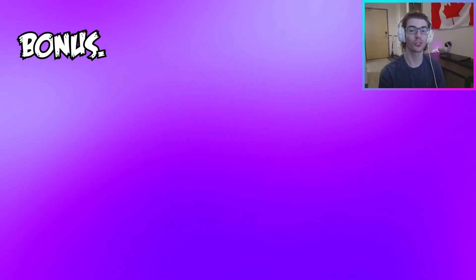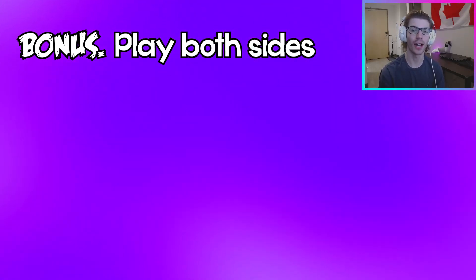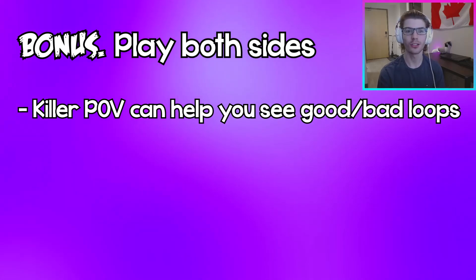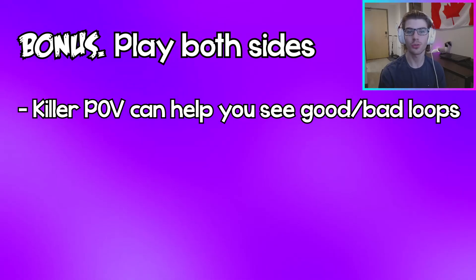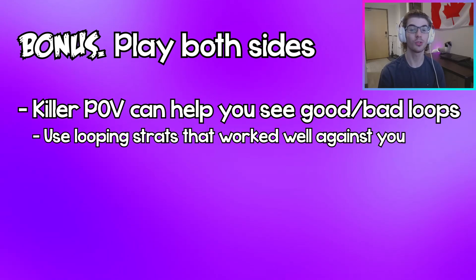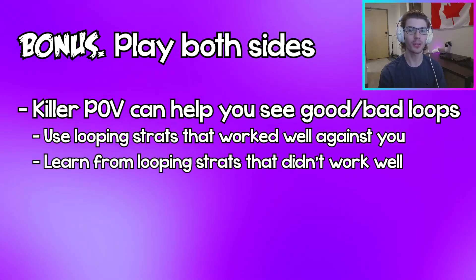One last bonus tip: playing killer can actually help you a lot with looping as a survivor. Being on the other side of a chase can really help you know what to do and what not to do. For example, if a really good survivor is looping you like crazy, try and pay attention to what they're doing and implement it into your own looping. And if you catch a survivor in a loop really quickly, try and see what their mistake was and make sure not to replicate that while you're playing survivor.